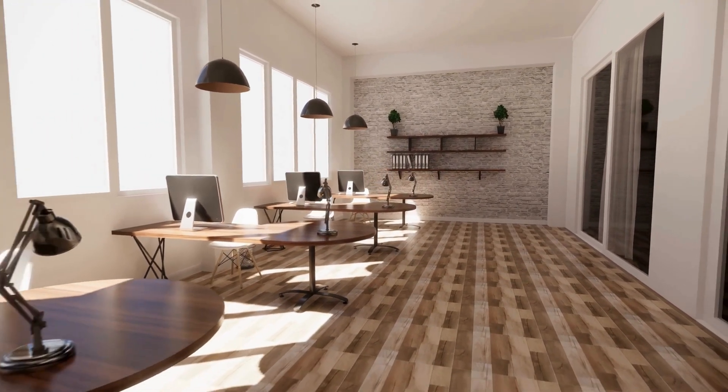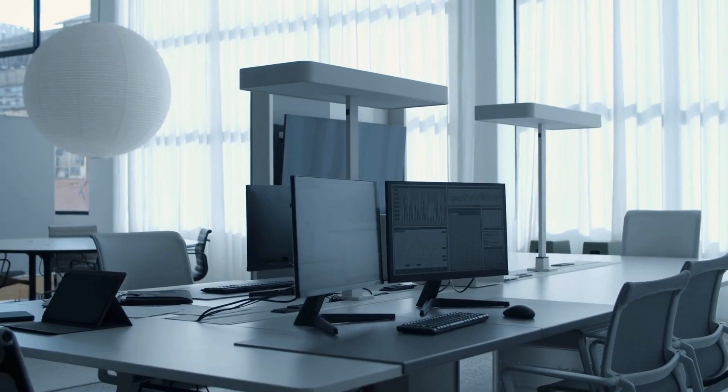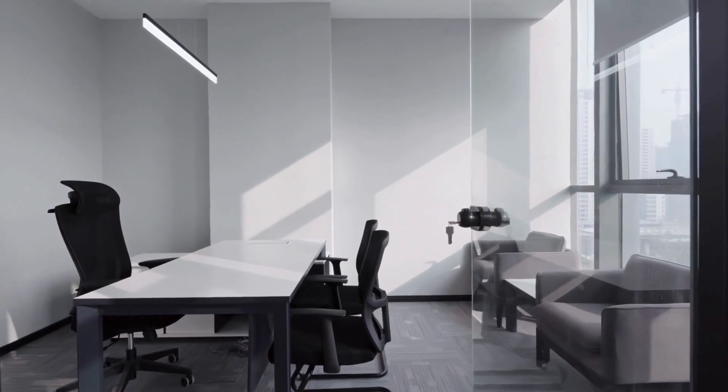Cable management. Use cable organisers to keep cords and wires tidy. Label each cable to identify its purpose easily. Use vertical space. Install shelves or use wall-mounted organisers to utilise vertical space effectively. This can free up desk space and keep things within reach.